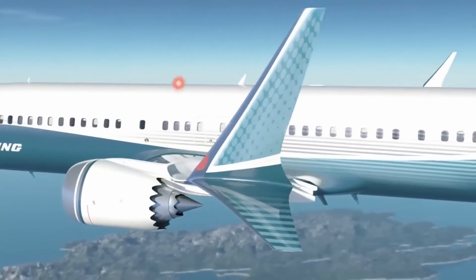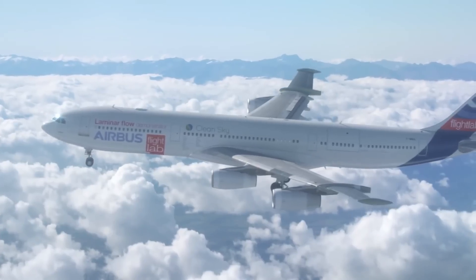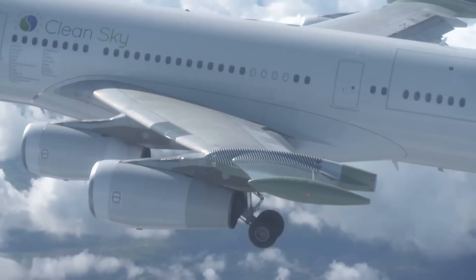For transport-type airplanes, the fuel burn can be decreased by a phenomenal 30%. Whenever we have been successful in achieving it even partially on an aircraft, it has paid big dividends.